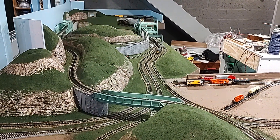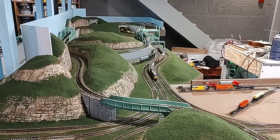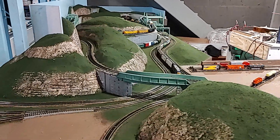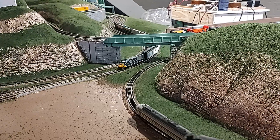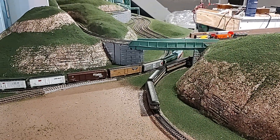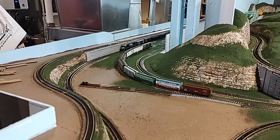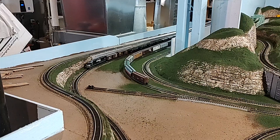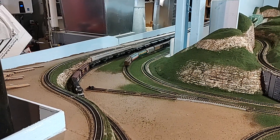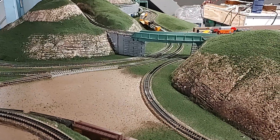Here comes the CSX coming through the bridge. And there we have it — seven trains all running at the same time. Here comes the coal train coming around.